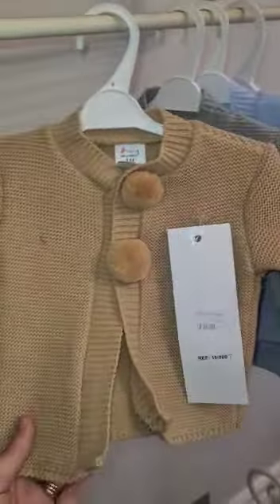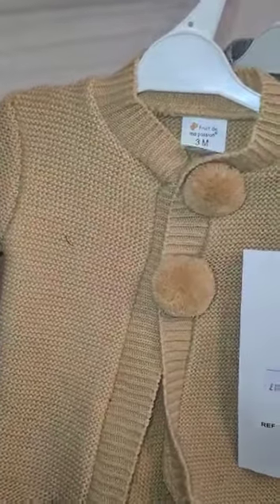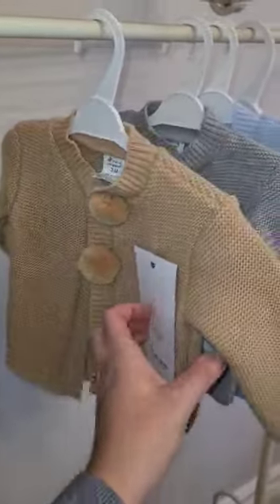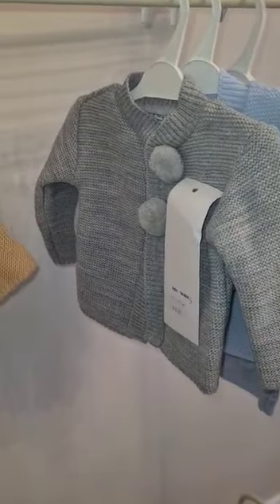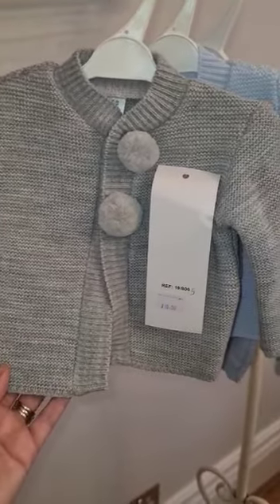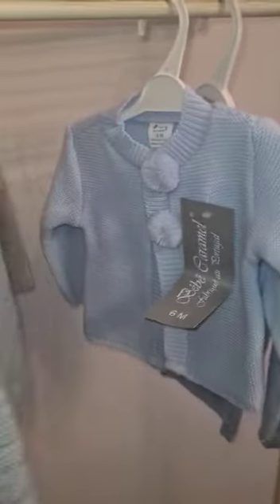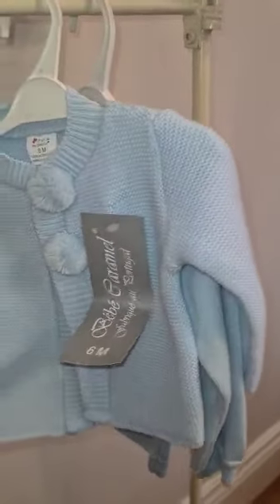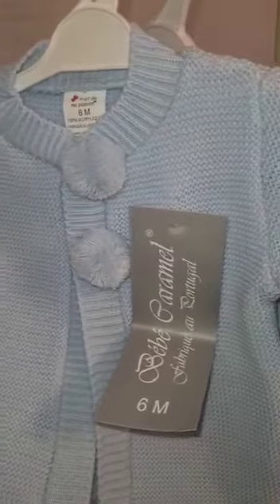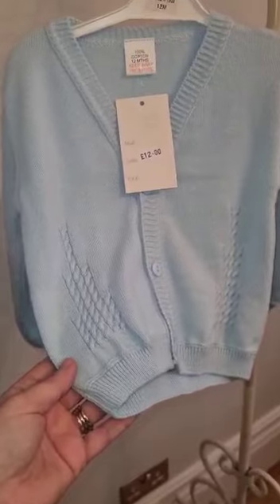And then the Portuguese pom-pom one in camel — I don't think there's many of these left — and in grey. Very traditional Spanish cardigans in blue. And then there's the pale blue 100% cotton one.